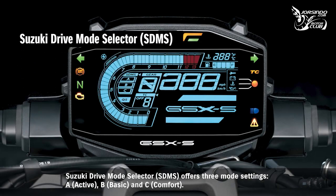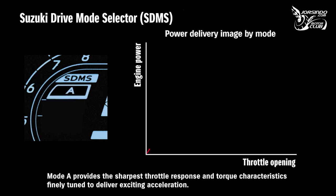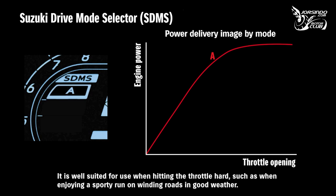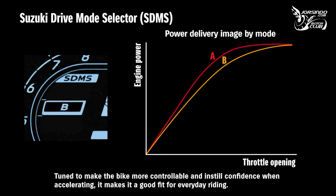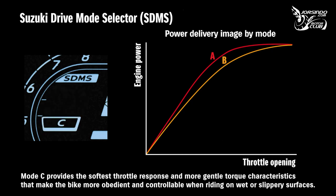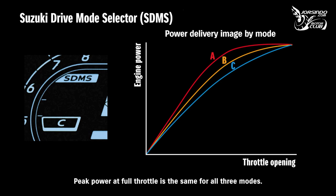The Suzuki Drive Mode Selector (SDMS) offers three mode settings: A (Active), B (Basic), and C (Comfort). Mode A provides the sharpest throttle response and torque characteristics finely tuned to deliver exciting acceleration, well suited for sporty runs on winding roads. Mode B features more linear power delivery with softer throttle response, making it a good fit for everyday riding. Mode C provides the softest throttle response and more gentle torque characteristics for wet or slippery surfaces, mitigating sudden acceleration on city streets. Peak power at full throttle is the same for all three modes.